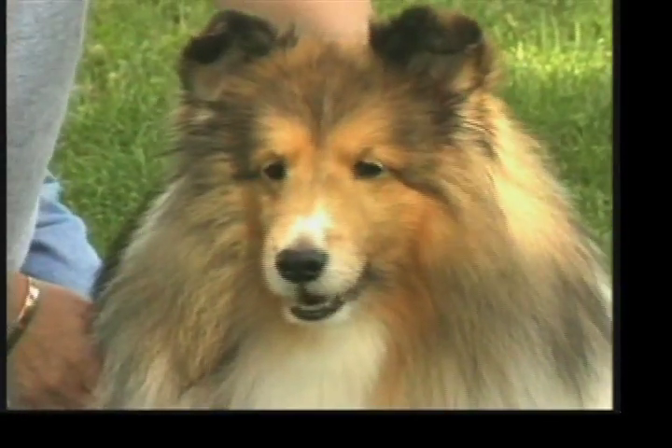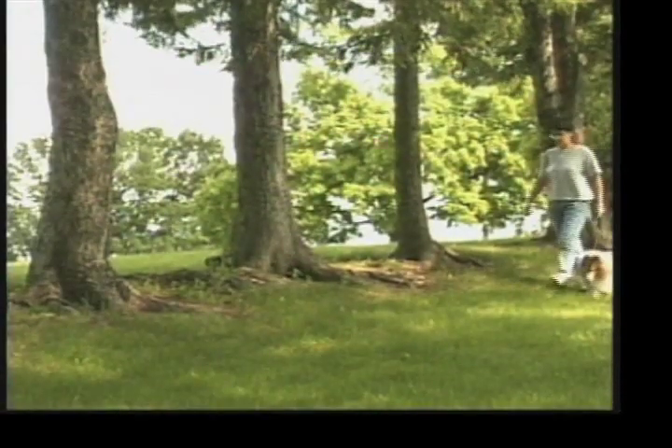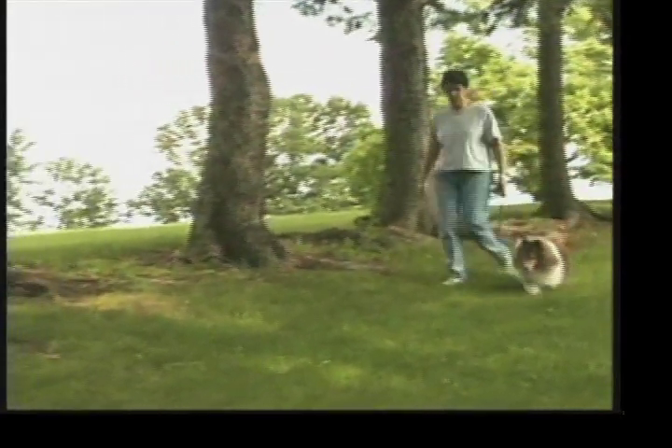Shelties are sociable dogs too. If they feel abandoned or isolated, they can develop behavioral problems. However, Shelties can adapt to crates since they have a denning instinct.